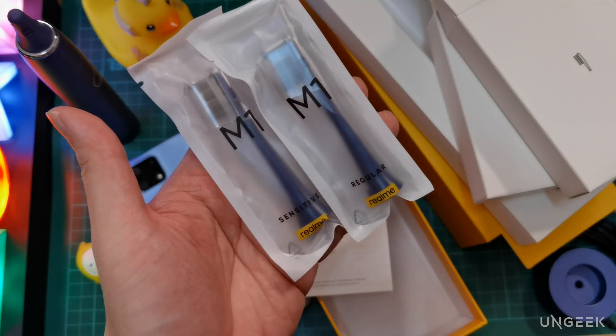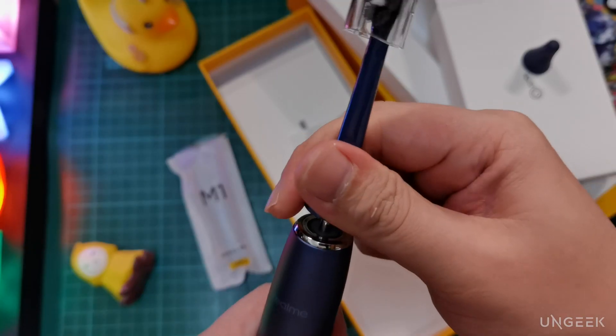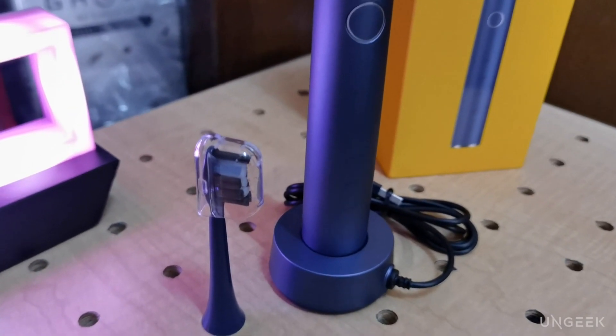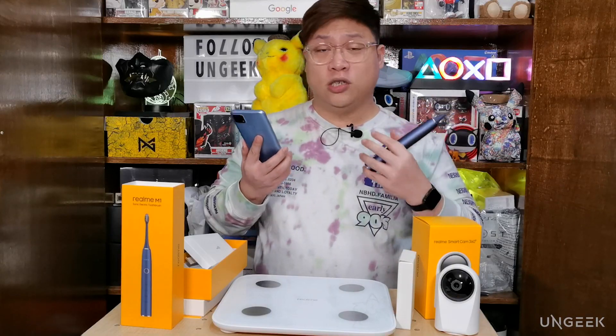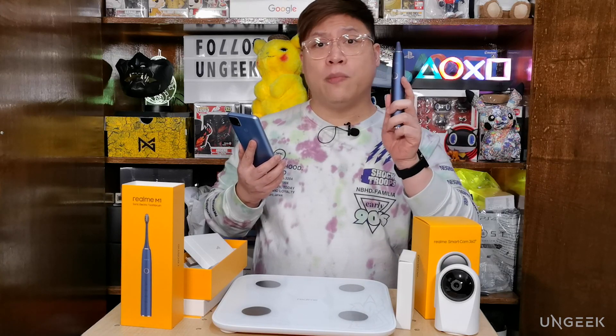The package includes two sets of brush heads, which should last six months since it's recommended to change them every three months. Among the three devices, the toothbrush is the only one that doesn't link to the Realme Link app — it technically isn't IoT since it doesn't use the internet. It's a smart device in that it has automated features, and its one programmable feature is a last-memory mode.